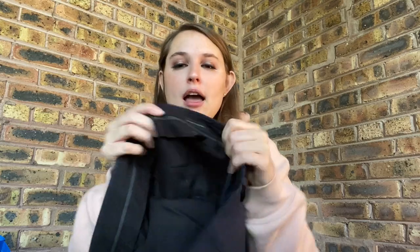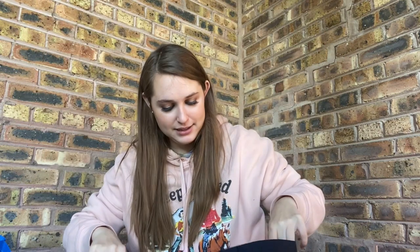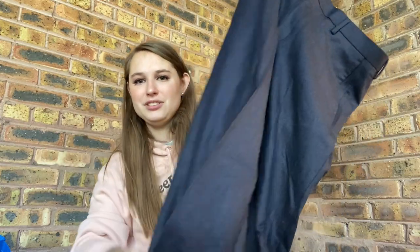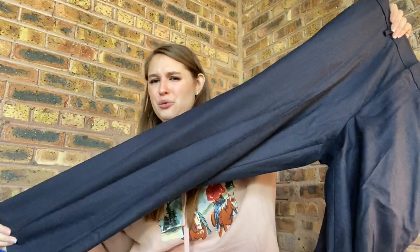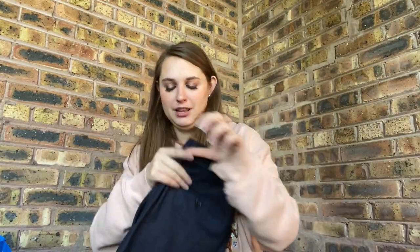These are men's Ludlow Classic J.Crew pants. I think I'm probably going to be sitting on these for a while, but I don't mind selling men's clothes and sometimes I'm surprised by how fast they sell. Fabric from Italy, 100% wool — they're from 2013. Men's dress pant styles don't really change that much. They look a little short so yeah, I might be sitting on these for a while, but there were a few reasons to pick them up. If worse comes to worst I'll just re-donate them.